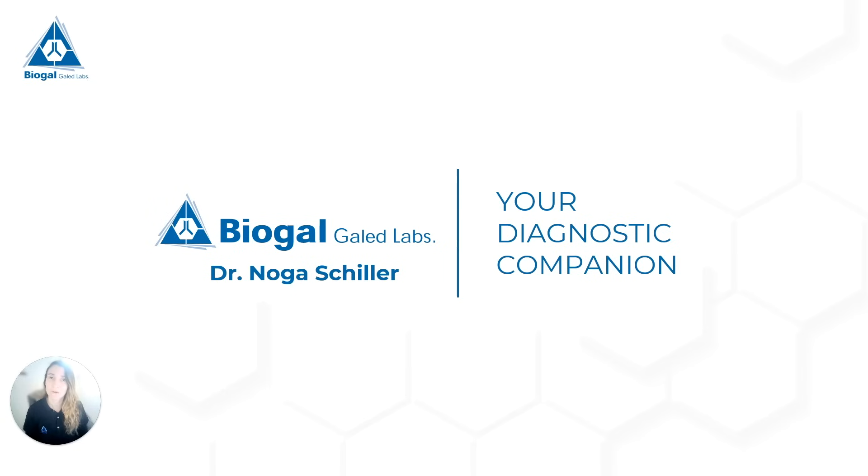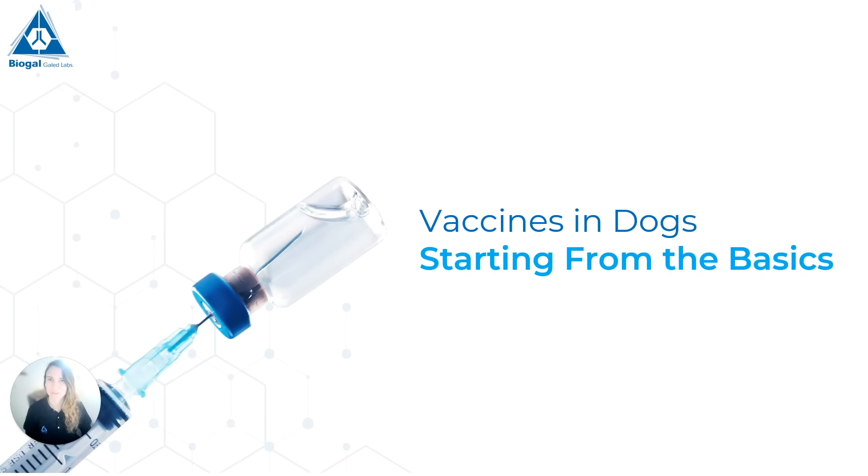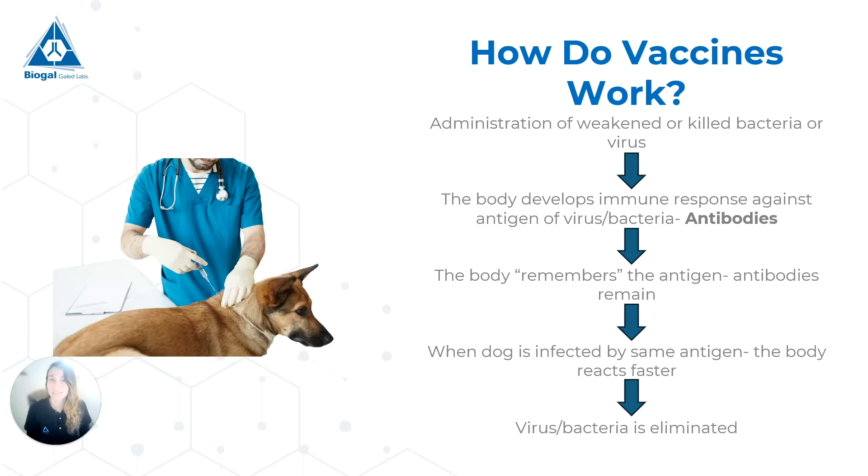About why we do them, what they are, when should we do them, when should we not give them. Today I want to start from the basics — how do vaccines even work? What are they? Basically, we are injecting into the body of the dog a weak or killed microorganism. This microorganism can be a virus, it can be bacteria, or something else. Most vaccines are viral vaccines.